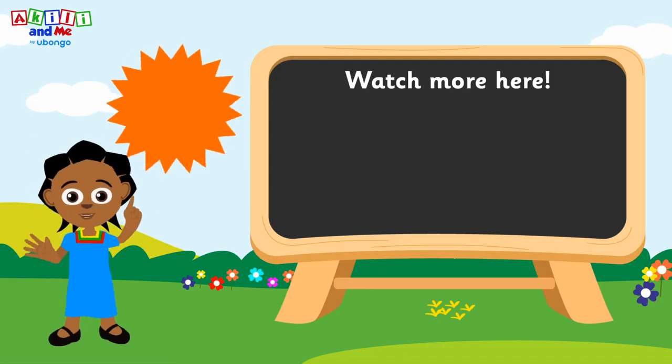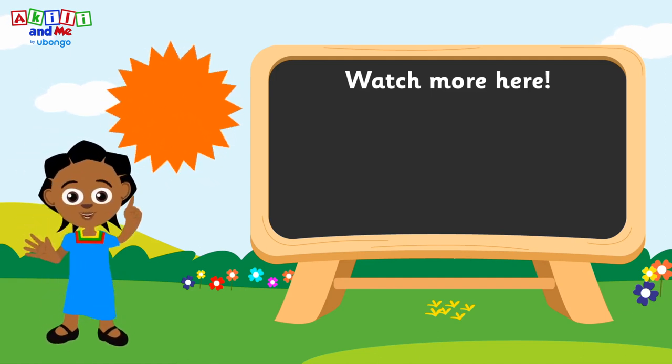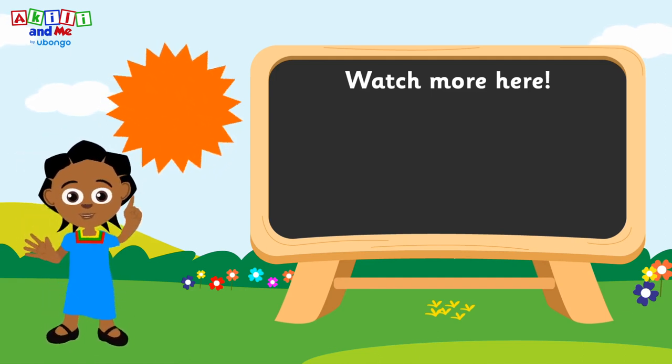Hello, friends! Subscribe to learn letters, numbers, colors, songs, and more with Achilles!